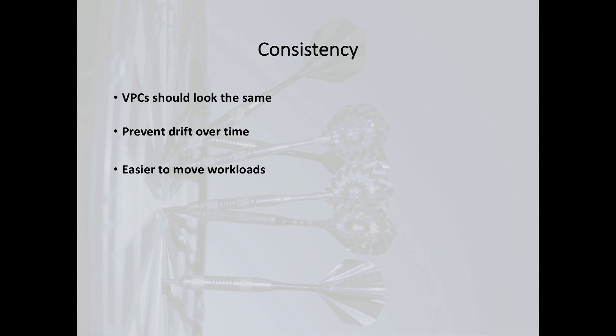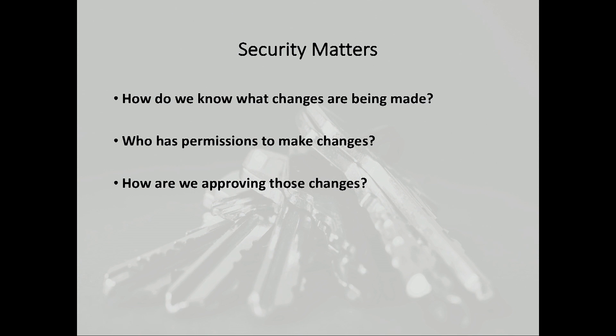In addition to being fast, we need to be consistent — and this is particularly important across all these accounts. Debugability becomes very hard when things drift over time. It's really easy to just log into the AWS console and make a quick change, but then why does your east region look a little different than your west region? And when you actually have to failover, this becomes a really hard thing to do. We just want everything to be consistent and really look the same.